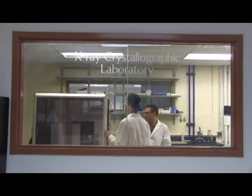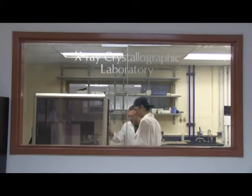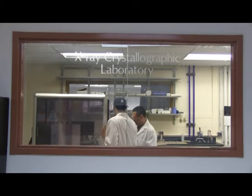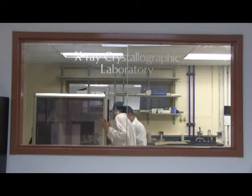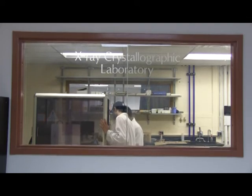Moving on to our x-ray facility, we currently have two single crystal x-ray diffractometers as well as a powder diffractometer, and these instruments provide great support for our chemists by providing structural information that is often difficult to obtain in other ways. We also have a number of smaller instruments in this facility, including IRs, EPRs, and other assorted support instruments for our research activities.